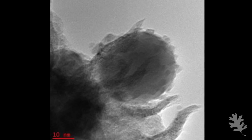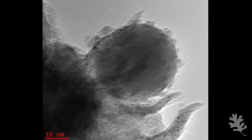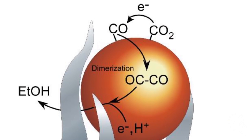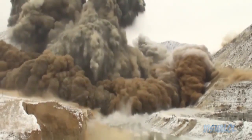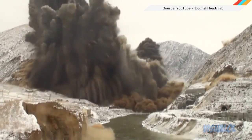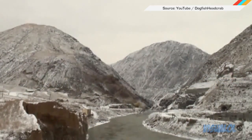A small blob of nitrogen sits on the pointy end of each spike. When the array is exposed to carbon dioxide along with a small electrical charge, it sets off a complex chemical reaction that causes the greenhouse gas to reverse the combustion process. And hey presto — it's ethanol!